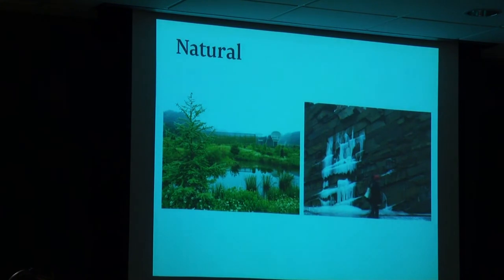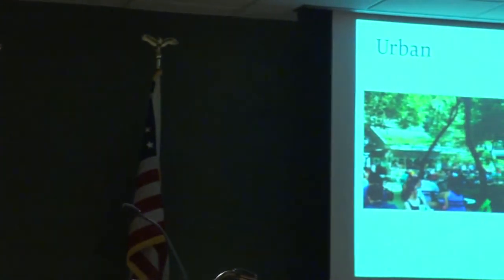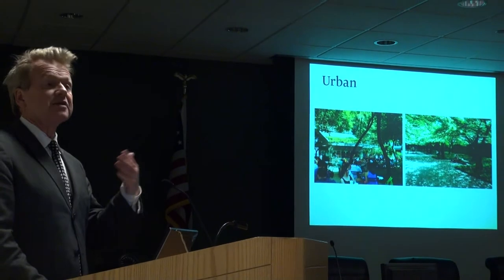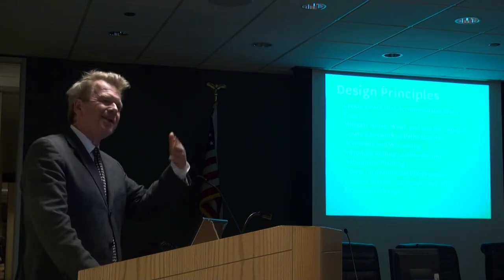We definitely heard in the public process that people like the idea of bringing some natural landscape back into the planning of North Grant Park. We reference our Lake Whitney water treatment plan in New Haven, and Teardrop Park with its wall of ice in winter that becomes a water wall in summer. We also recognize that urban parks need an urban feel — cafes, beer gardens, places for gathering, green markets, and so on are very important.